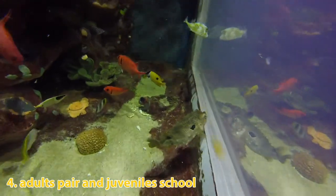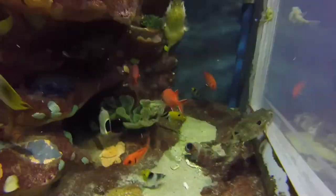Adults are typically seen in pairs while juveniles tend to form schools and seek shelter in coral.